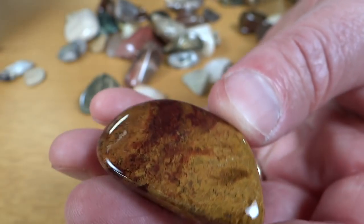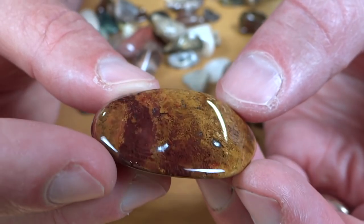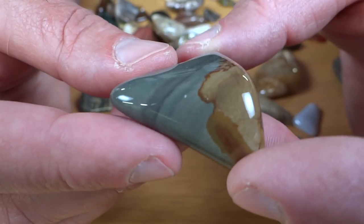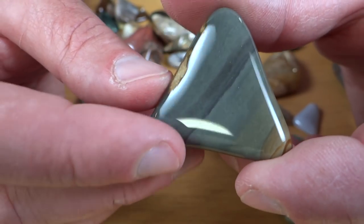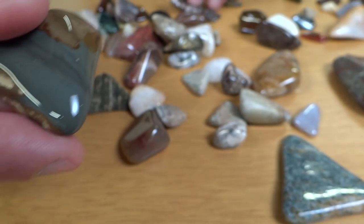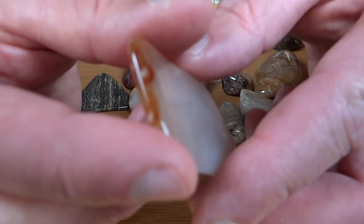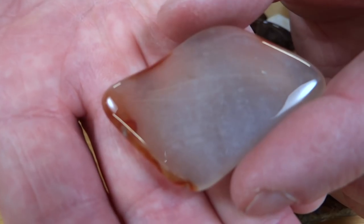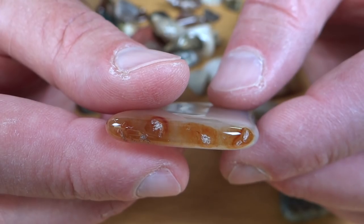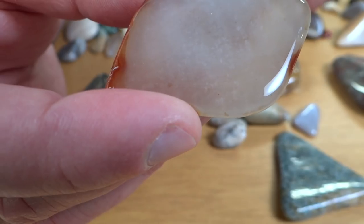And then what else do we have? We've got this brown rock. And here's a piece of jasper of some sort — looks like some sort of picture jasper. There's another piece of that coral — this is a little slab. I know it's that coral because the outer crust looks like that, and then the inside part usually looks like that.